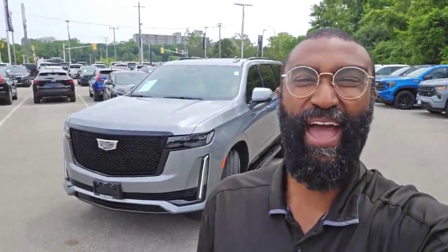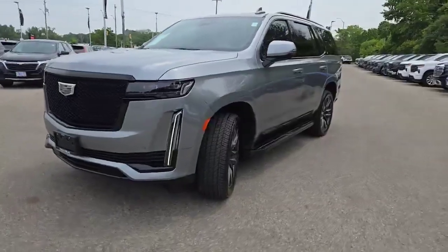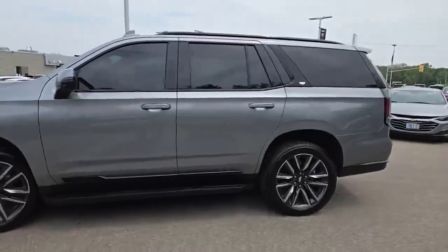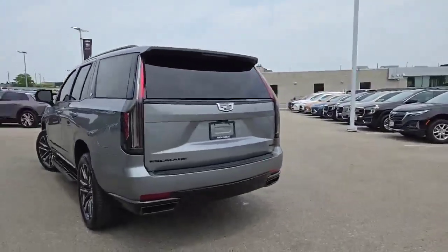Hi there, Barry Beckles here at Finch Auto Group. Check out this 23 Escalade Sport that just arrived. 23 Cadillac Escalade Sport, finished in urgent silver metallic.